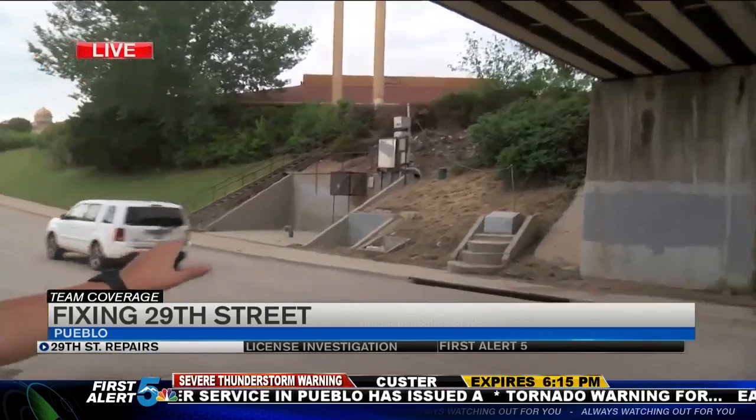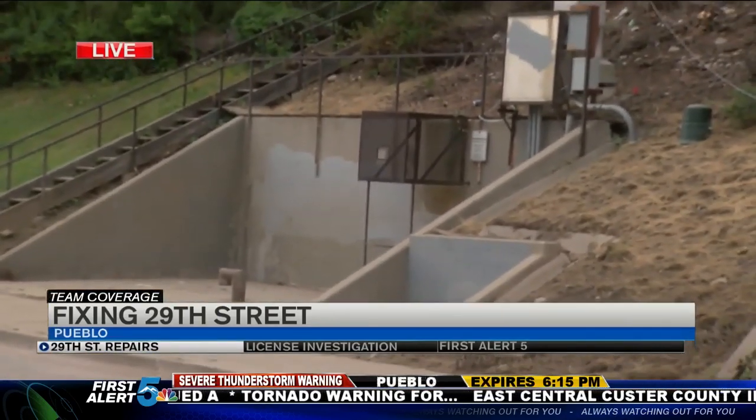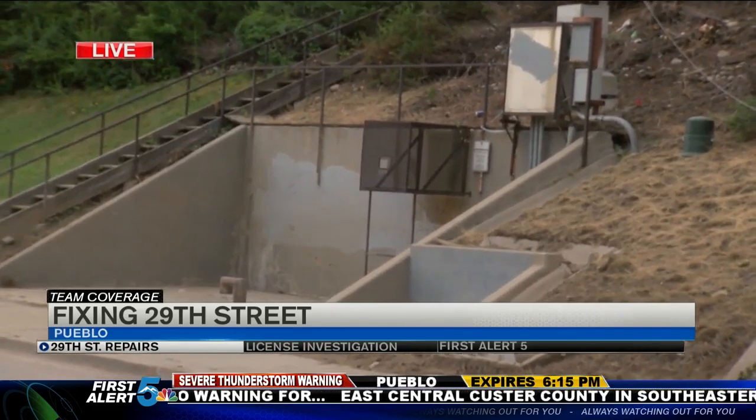That's why today, stormwater crews spent hours clearing inside and outside of this pump station, which was really the main source of this dangerous traffic hazard.